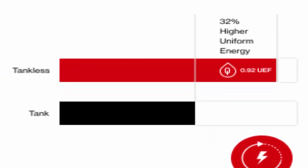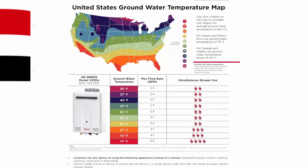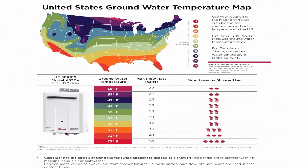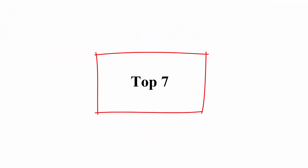We do not recommend installing a water heater without a technician. Guaranteed to last with a 10, 5, and 1-year residential factory warranty for heat exchanger, labor, and parts respectively.